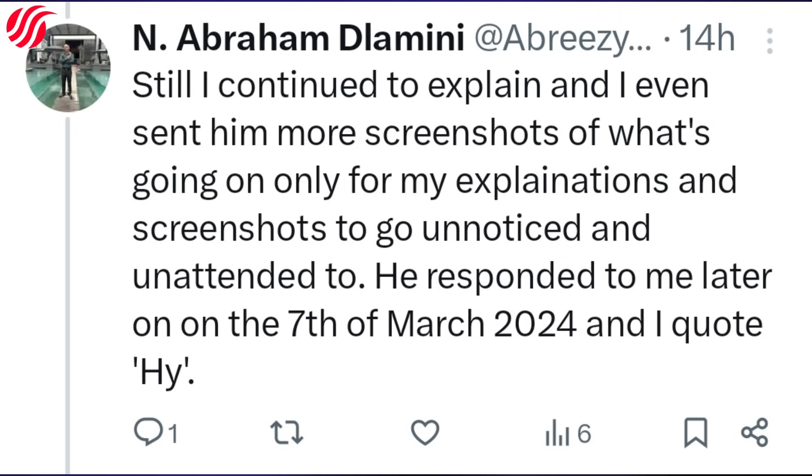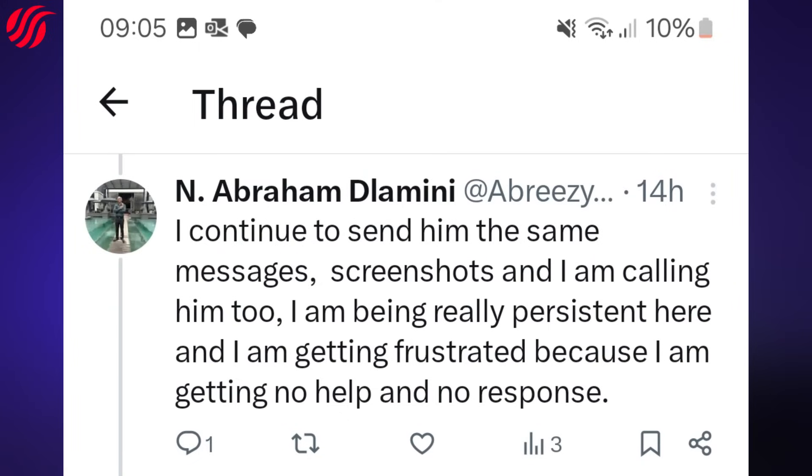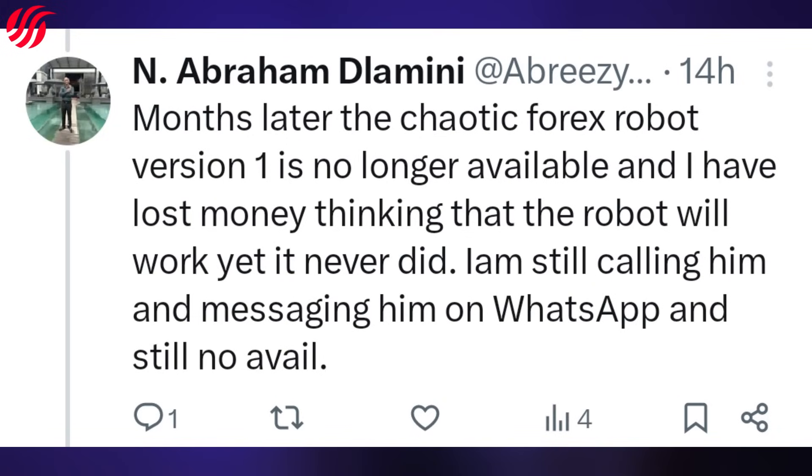He responded again on the 7th of March 2024. This response really pissed me off because the robot is not working as designed and he is not responding professionally — he just does not give a damn. I continued sending messages, screenshots, and calling him. I was being very persistent, getting frustrated with no help and no response. The messages he did send were advertising his new Chaotic Forex Robot version 2, which really pissed me off because my robot still wasn't working. Months later, the Chaotic Forex Robot version 1 was no longer available, and I had lost money.